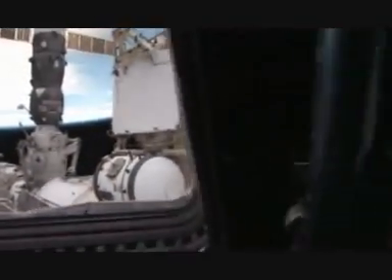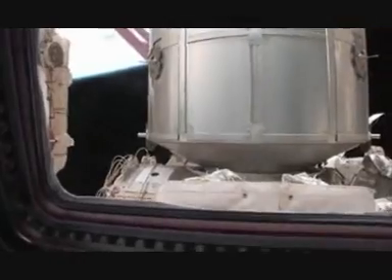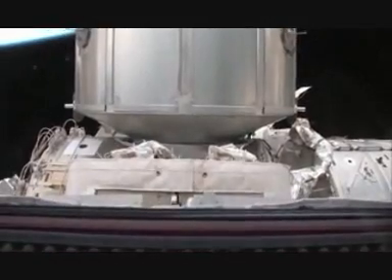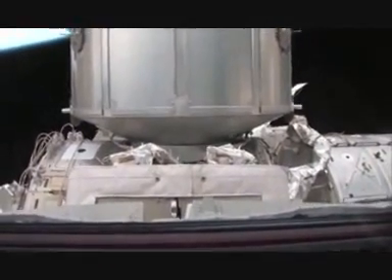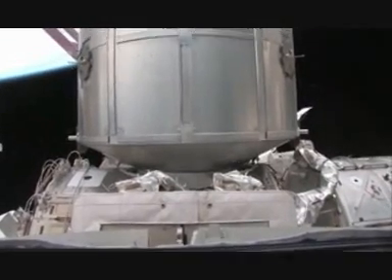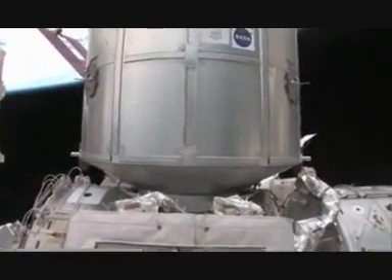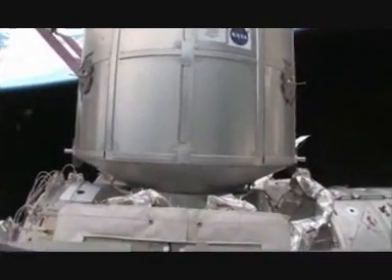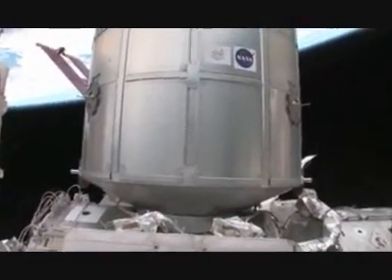Coming around this way, now you're on top of the US segment looking down — again, we're upside down. The truss is on the other side, so that's a big part of the station you can't see. Blocking our view across here is our new module, Node 3, and the cupola — right on the other side where we are right now.